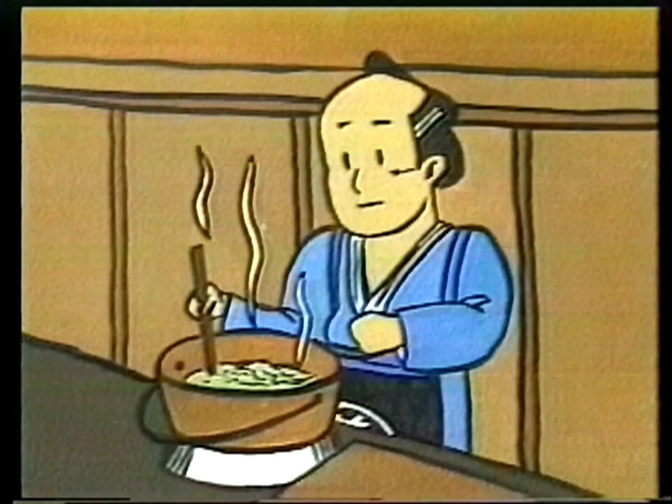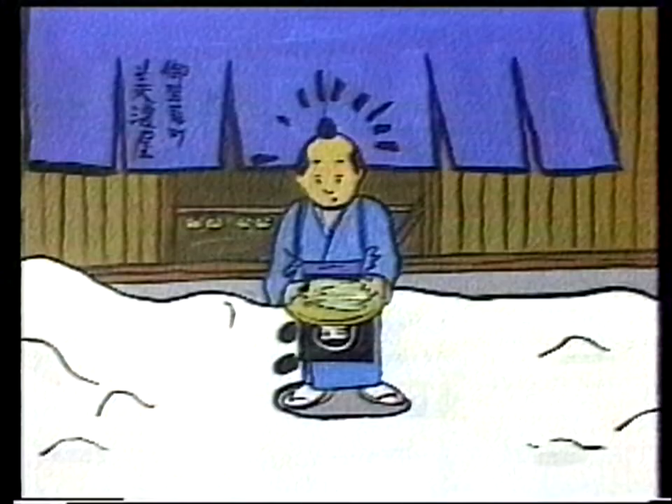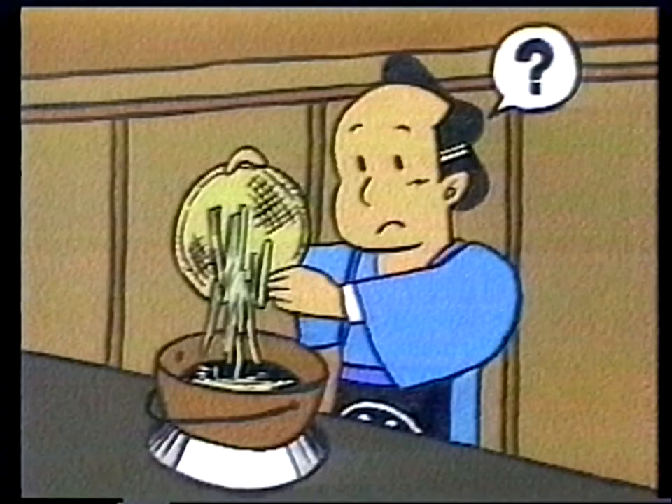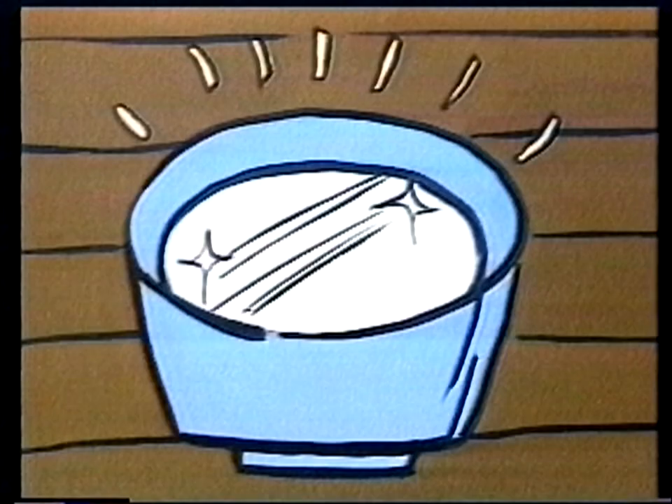There is a folktale related to kanten. About 300 years ago, a vassal from the Shimazu domain stayed at the place of Mino Taroemon. He was served tokoroten and treated well. After dinner, he threw the remnants of the tokoroten soup outside on a cold night. The soup froze and changed into something that looked like strings the next day. He wondered what it was and tried boiling it. He got something like tokoroten, but much clearer — a wonderful transparent jelly. He tried to improve the process and succeeded in producing kanten.